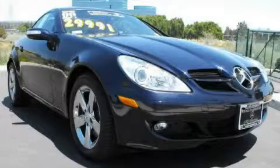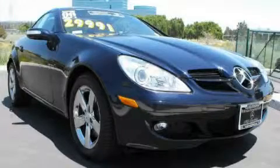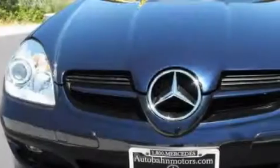This is a 2006 Mercedes-Benz SLK Class, a drive in shape that provides endless luxury.